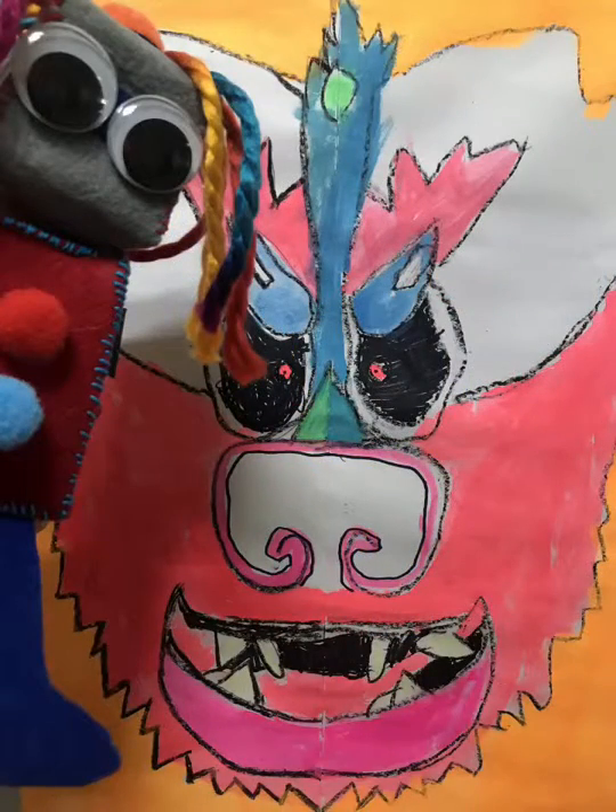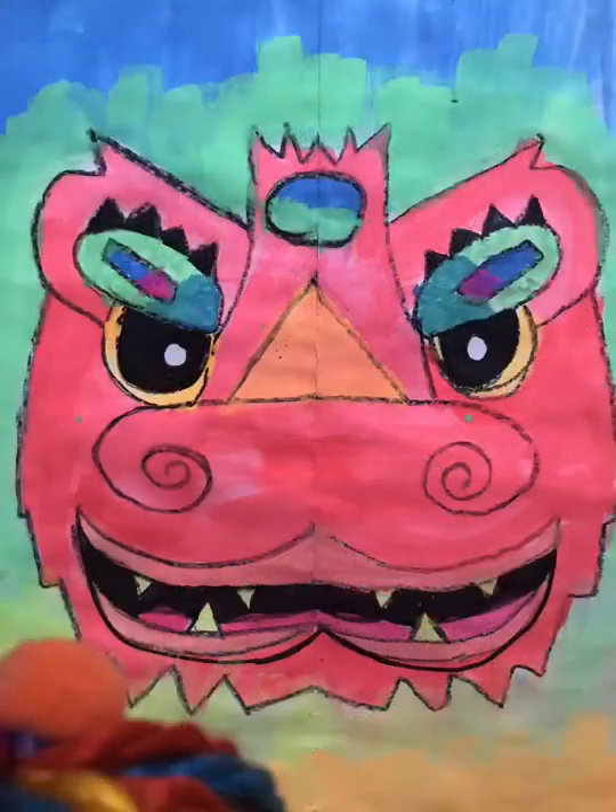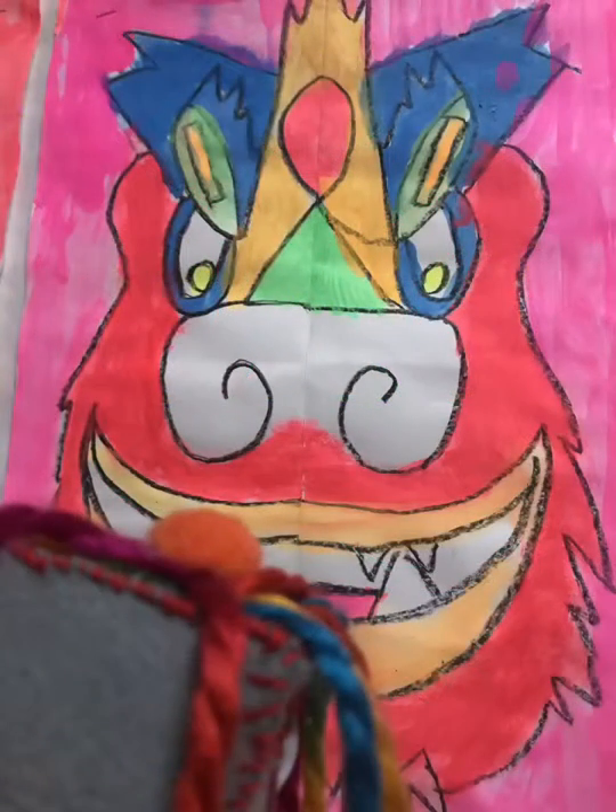Oh, wow. Look at that use of color. It's so bright. It's vivid. Some of it's neon.